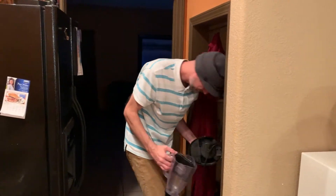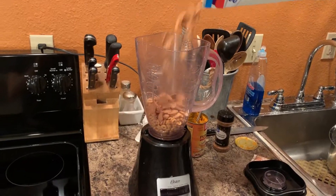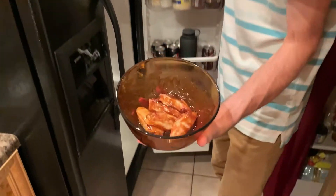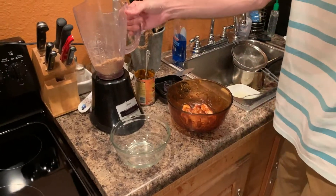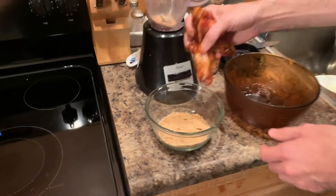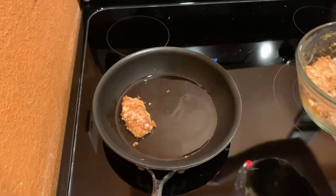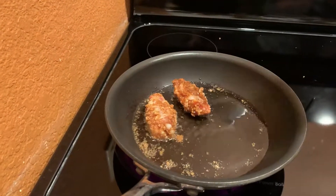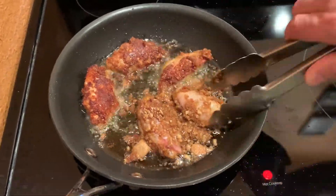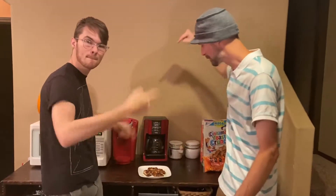Today we're bringing out our UpThink Show favorite — the blender. All right, so now it's time to pull out the wings that have been marinated. Oh yeah, look at that. You take your cereal that's been ground to a fine powder, put those just like that. Now it's time to add the wings. And now it's time to add it to the grease. Just like that, you have pumpkin spice wings. Boom.